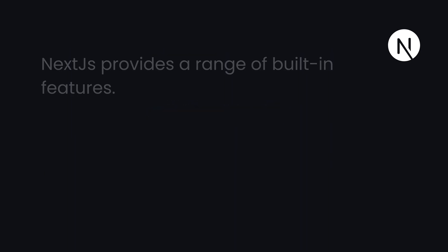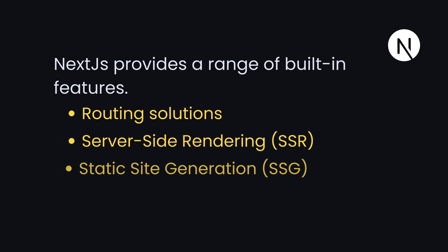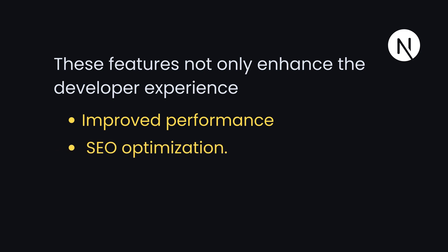Additionally, Next.js provides a range of built-in features, including its own routing solution and support for server-side rendering and static-site generation. These features not only enhance the developer experience but also contribute to improved performance and SEO optimization.